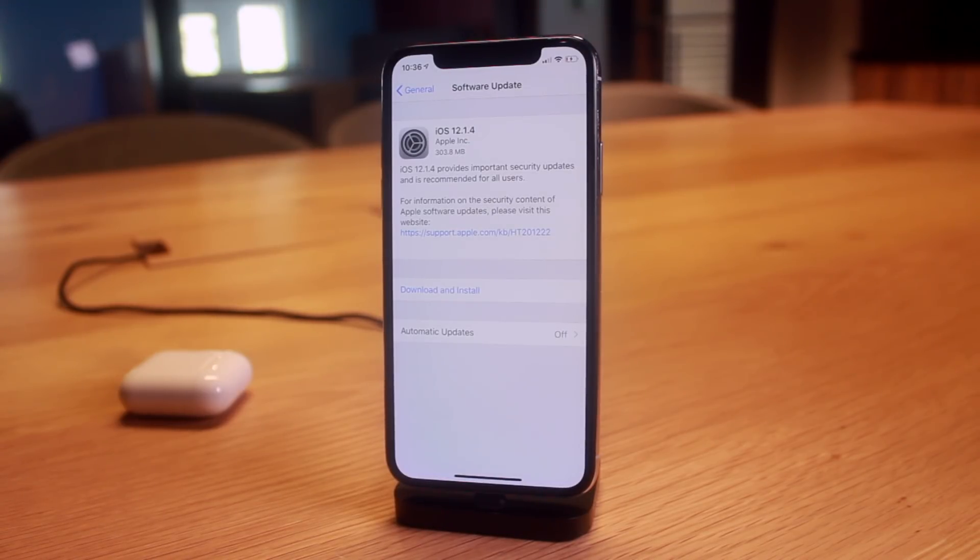Group FaceTime is going to be permanently disabled for iOS 12.1.3 and below. So users on iOS 12.1, 12.1.1, or 12.1.2 really have nothing to fear — you're completely safe remaining on those firmwares. No one can eavesdrop on you, as group FaceTime is now permanently disabled for those firmwares. It becomes a rock-and-a-hard-place decision: do you want group FaceTime or do you want to jailbreak?